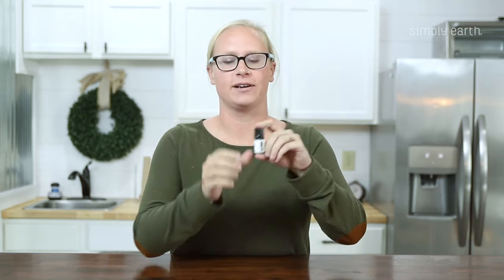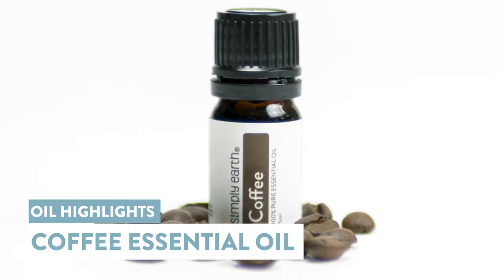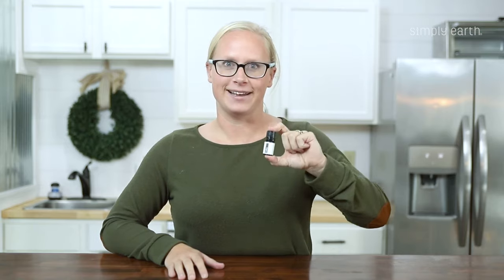Do you love the smell of coffee? Hi, Katie here from Simply Earth. I'm an aromatherapist and I love sharing ways to make your home toxin-free with essential oils, and today we are going to be talking about coffee essential oil. It smells just like a fresh cup of coffee and will help wake you up in the morning. So let's get going.